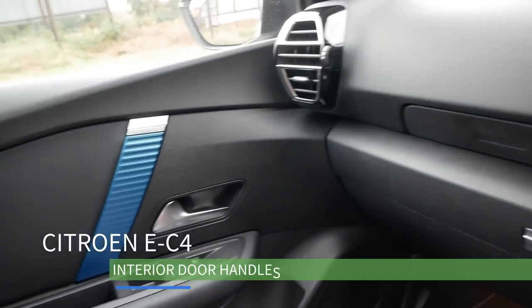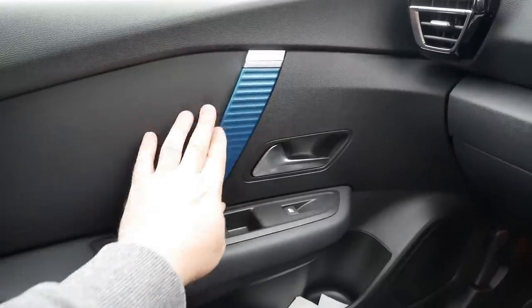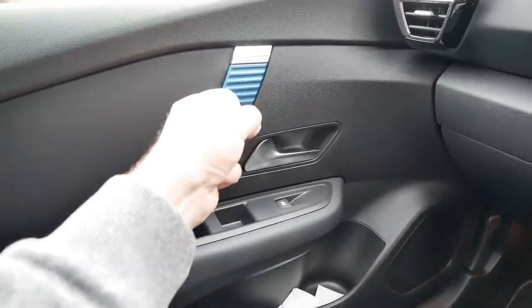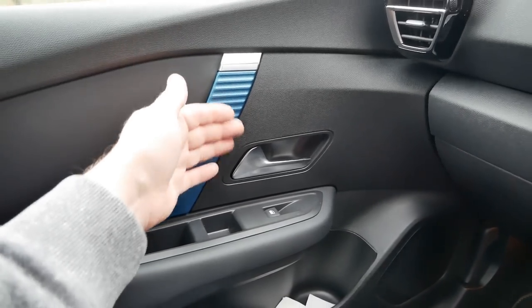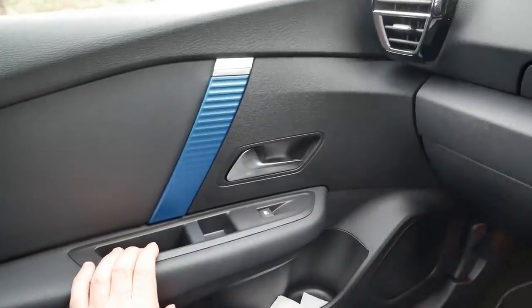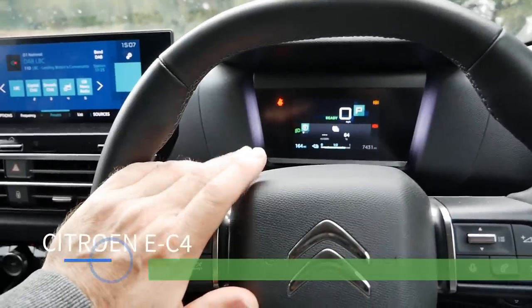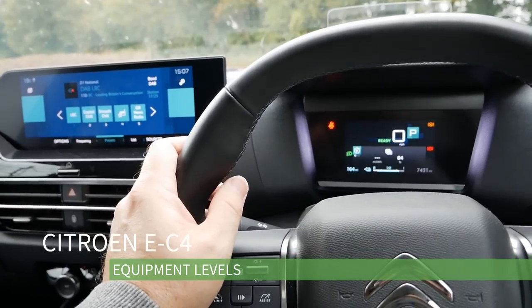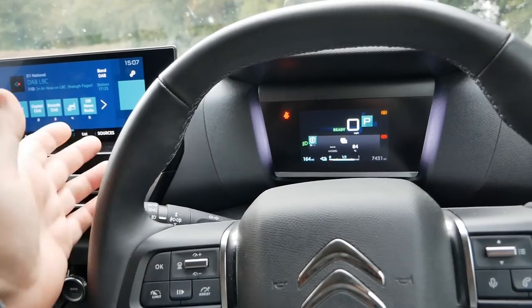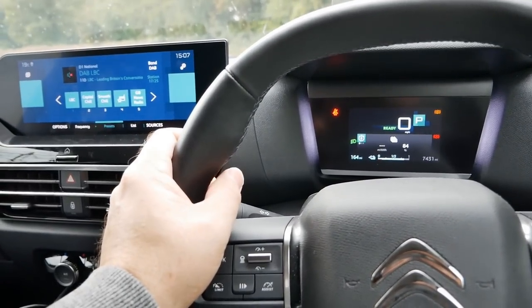One thing not mentioned on other videos is this plastic insert here in the door. It's just a bit of plastic inserted inside the door for effect to brighten up the interior. If you're looking at pictures or other videos it looks like it should be a grab handle - it looks like it should be a soft rubber or fabric handle that you can grab - but it isn't. It's flush in the door and has no function at all. This particular car is a Shine Plus, top of the range, and it's got all the goodies on it, which is why I held out until I found the right model.